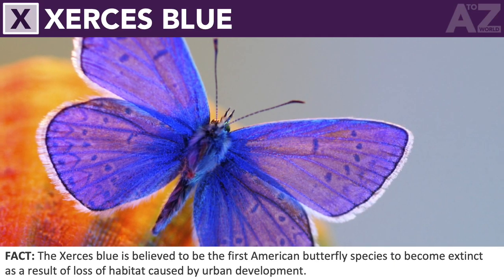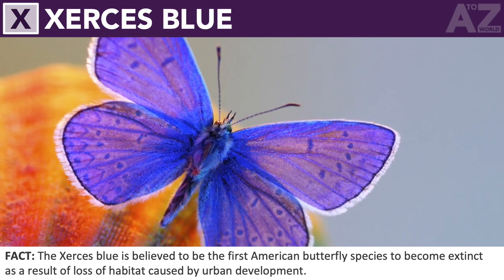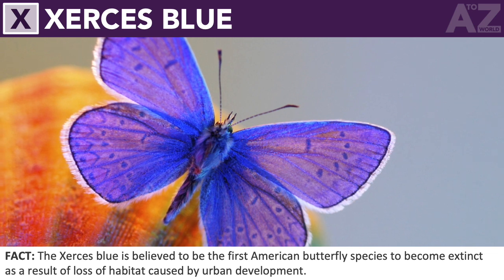Xerxes blue. The Xerxes blue is believed to be the first American butterfly species to become extinct as a result of loss of habitat caused by urban development.